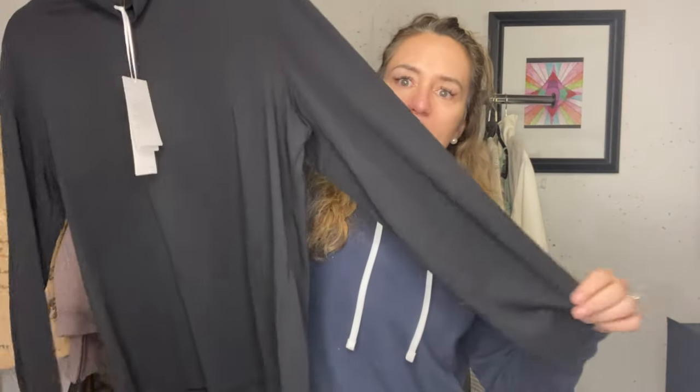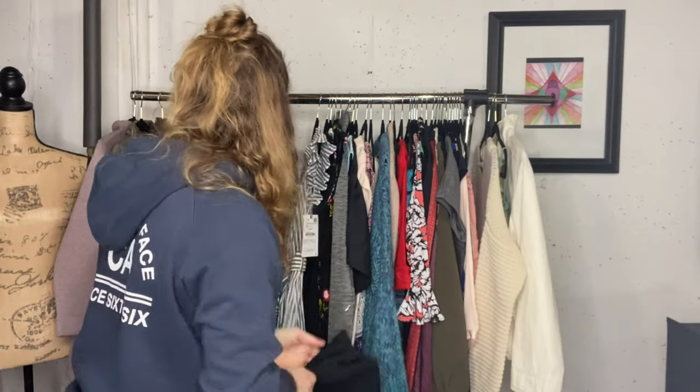This is new with tags as well - nothing wrong with it. The brand is called Per Se. It is an XL, nice stretchy material, very classic.